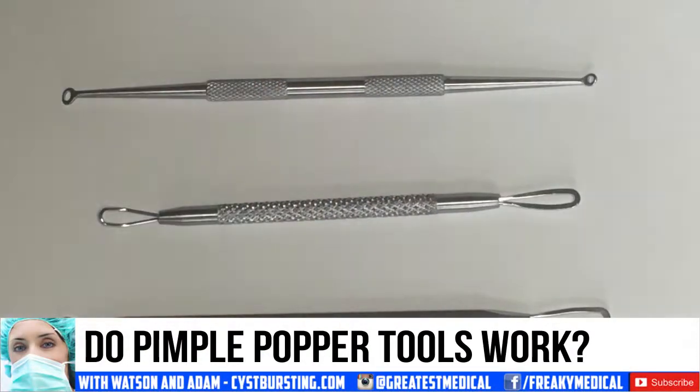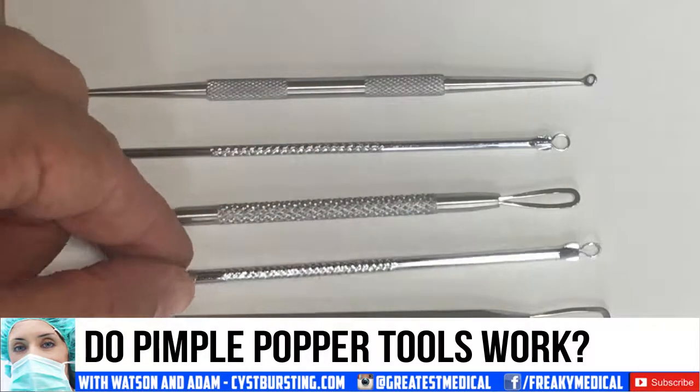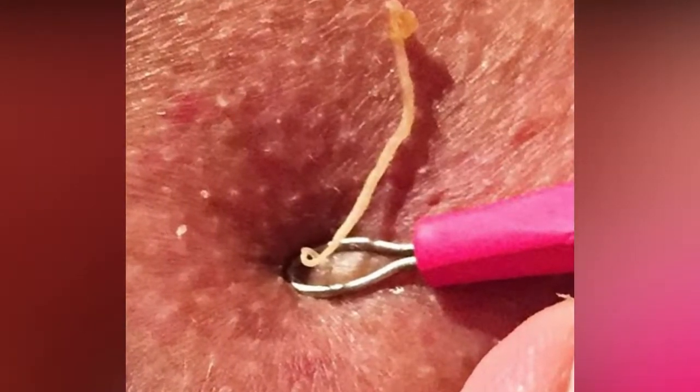Good medical morning! This is Watson, your Prince of Popping, answering a fan question: do pimple popper tools actually work? So while I answer that question, feel free to subscribe and click the notification bell for updates.